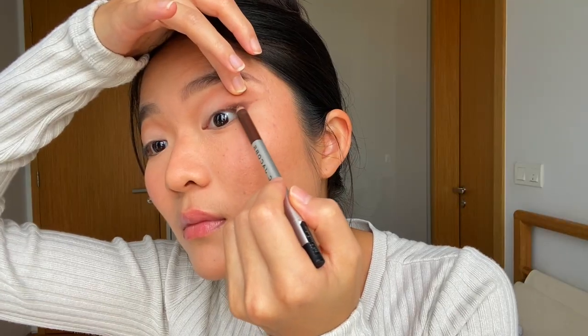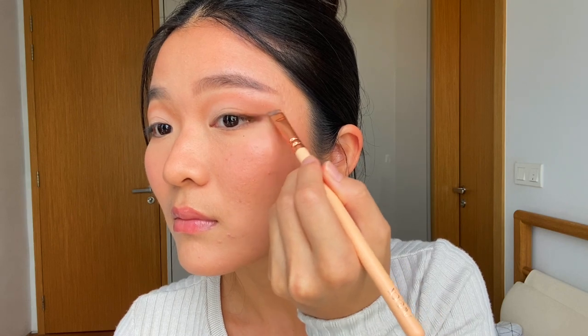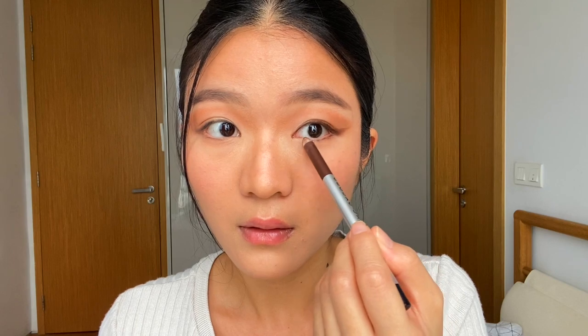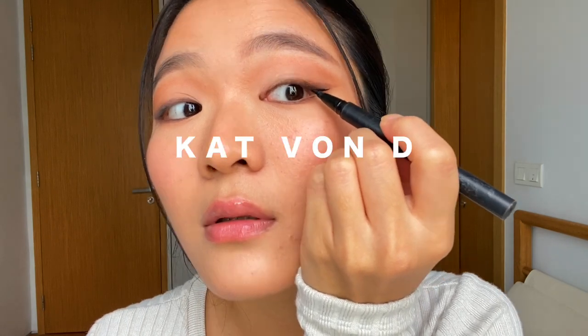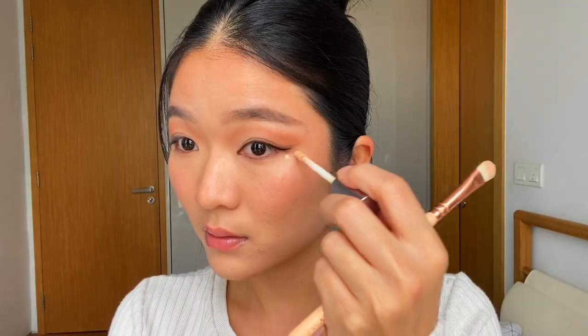Time to line the eyes — I'm using my Marc Jacobs matte gel eye crayon in brown to do a small winged liner at the outer corner, using my angled brush to carve it out, then filling in my upper and lower waterline. To add more depth, I'm going in with my Kat Von D black eyeliner to intensify the winged liner, and adding a small amount of brightening concealer below the outer corner to clean up and lift my eyes.